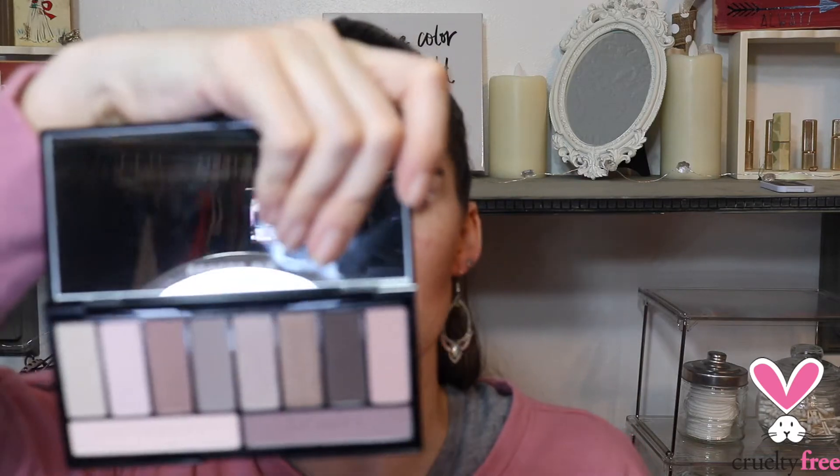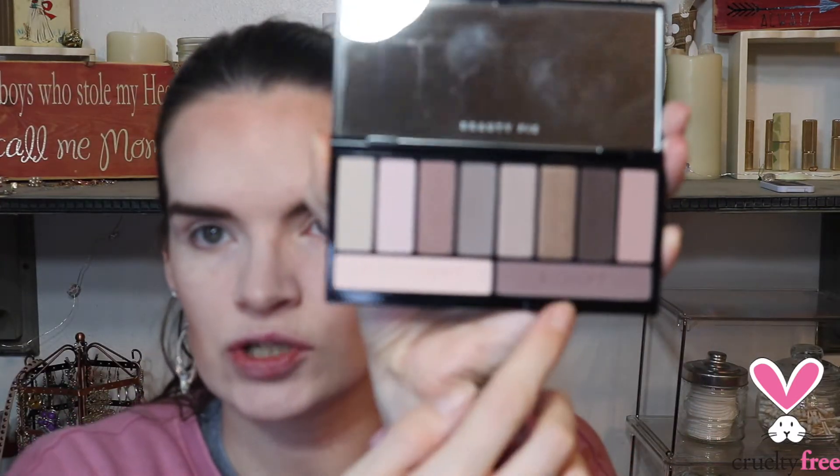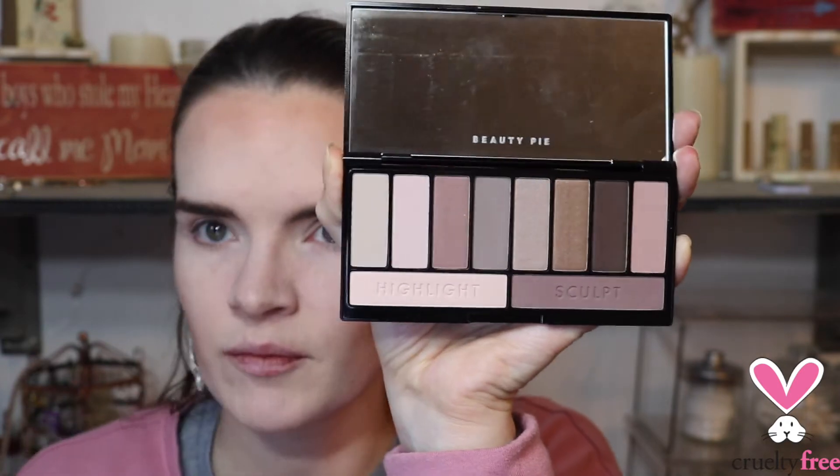So what I have to play with today — I have two eyeshadow palettes. This one is called the Gorgeous Cool Neutral Eyeshadow Palette, and what really intrigued me most when I purchased it were these two shades — the highlight and sculpt shades. I really liked this one with the grays and cool neutrals. Then this one is called the Sunny Day Deluxe Eyeshadow Palette, and it also has a highlight and sculpt shade in it.